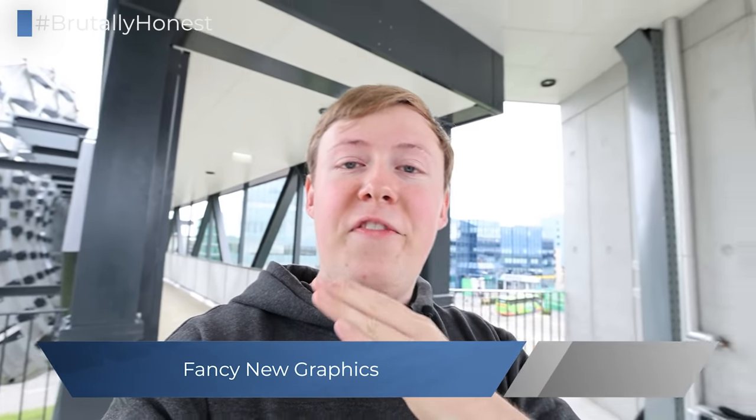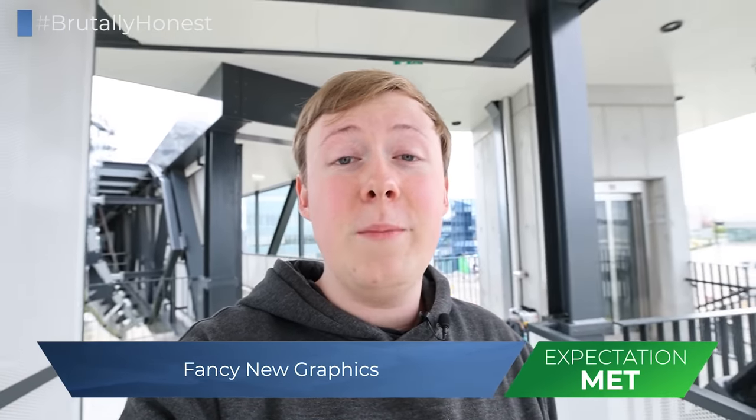First of all, we've got a new camera. I've also got a new microphone and a new voiceover microphone. That's absolutely correct. And we've got some fancy new graphics here as well. And all of this isn't cheap.